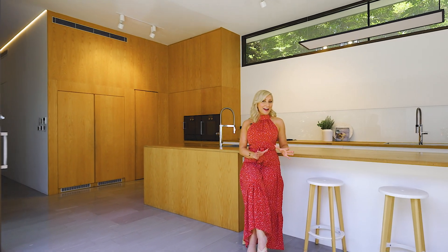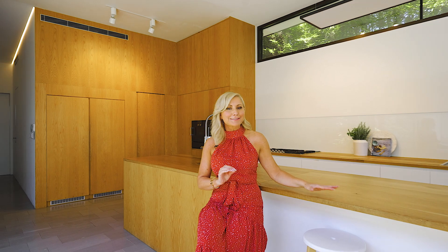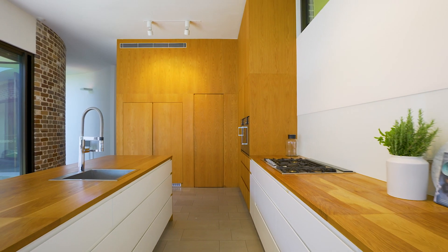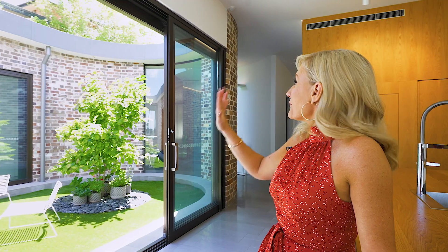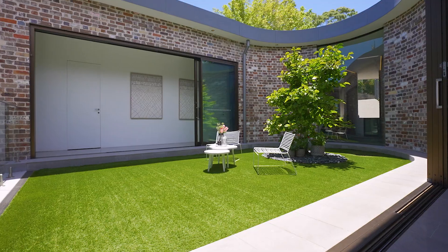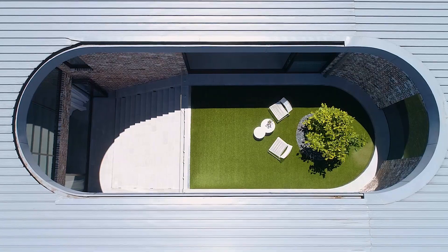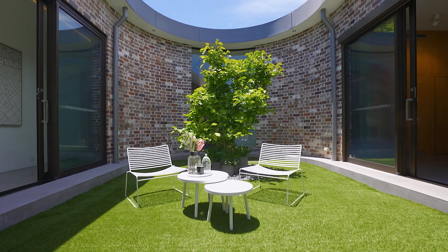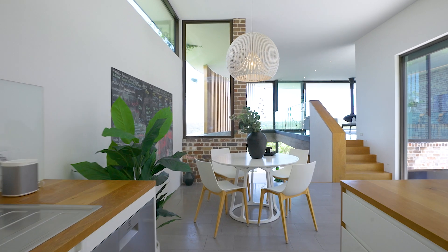If you love to impress when you entertain, this is going to be the perfect home for you. Starting in this enormous, stunning kitchen with Gaggenau appliances, you're going to love cooking every single meal here. You walk through these stunning sliding glass doors into a beautiful outdoor entertaining area which features that tree we saw through the entrance.